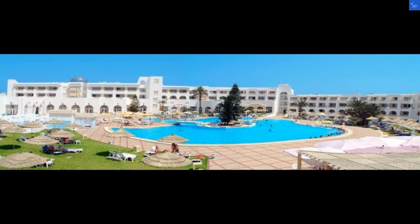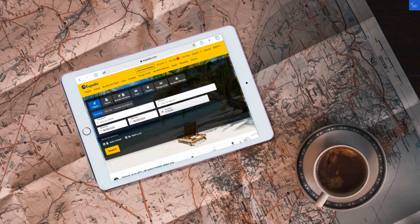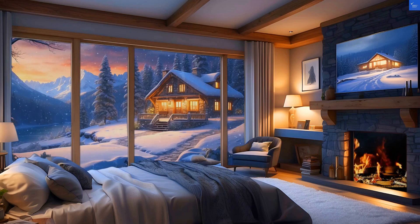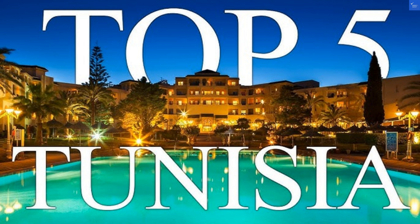Adding it all up: location 7, plus rooms 6, plus amenities 7, plus food 6, plus service 6, plus value 6, gives us a total score of 48.